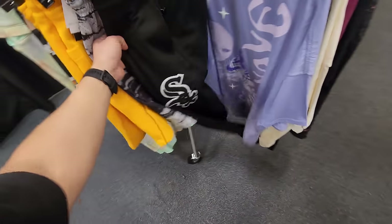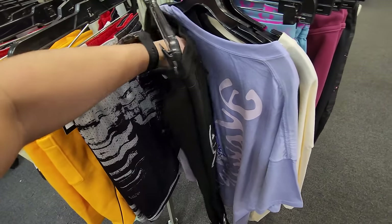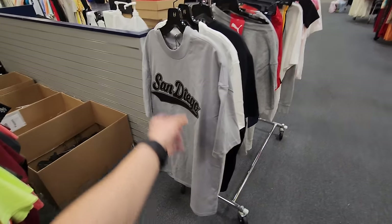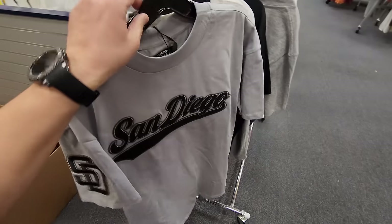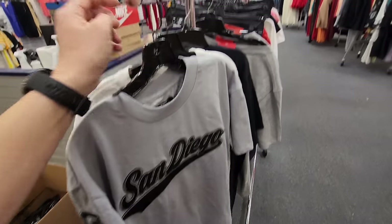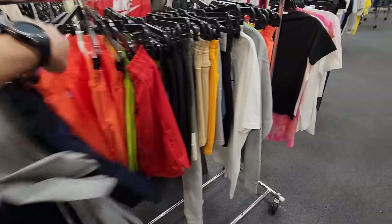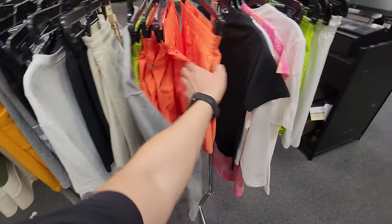Is that the White Sox? Yeah, White Sox merch right here — this is Pro Standard, normally $100 down to $30. Double XL right here, that is fire. And then there's a medium here as well. I think this is a Padres one — yeah, Padres, same deal. This might be $20 because the Seattle one was $20. This is a small though. I don't think these have all been priced, but if you find something you can ask them to do a price check.